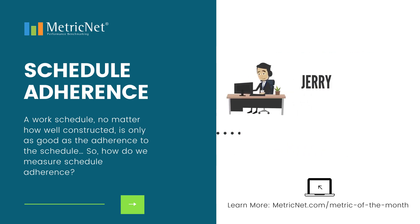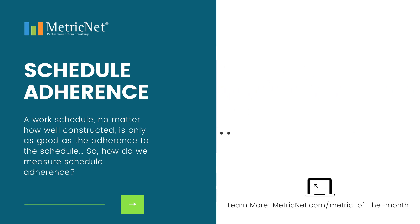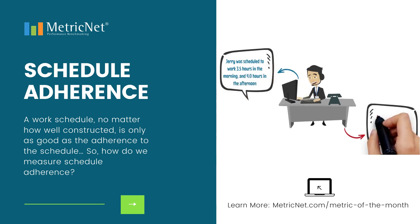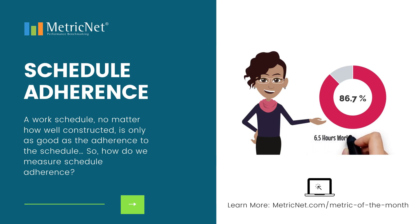As an example, let's assume that Jerry is scheduled to work the chat line from 8 a.m. to 11:30 a.m. and from 12:30 p.m. until 4:30 p.m. Jerry was scheduled to work 3.5 hours in the morning and 4 hours in the afternoon. However, Jerry worked only 3 hours in the morning and 3.5 hours in the afternoon. The calculated schedule adherence for Jerry on this particular day is therefore 86.7% — 6.5 hours worked divided by 7.5 hours scheduled.